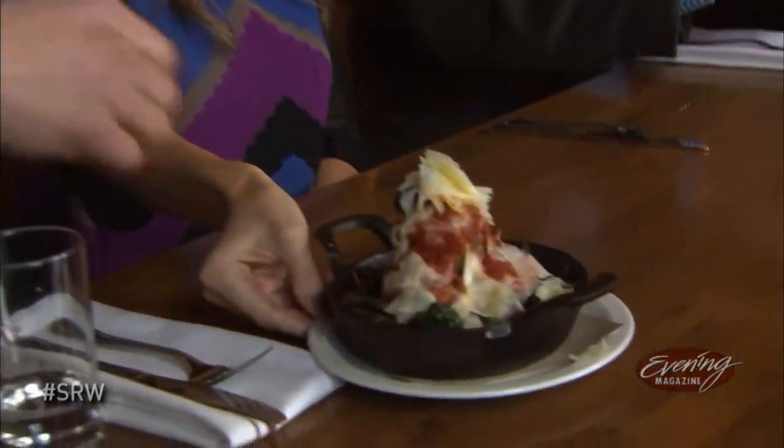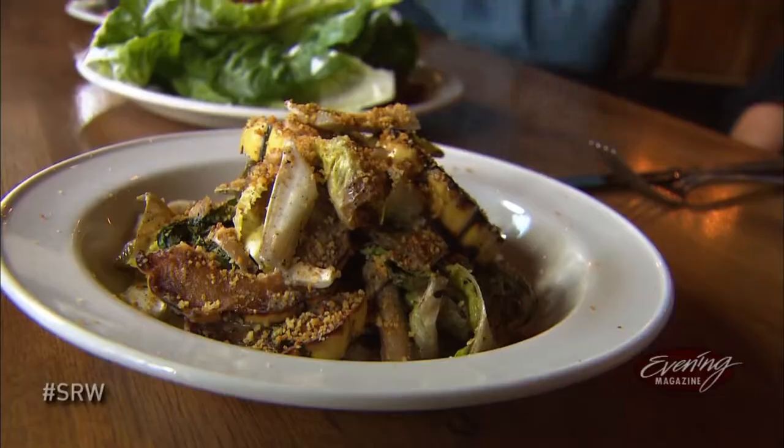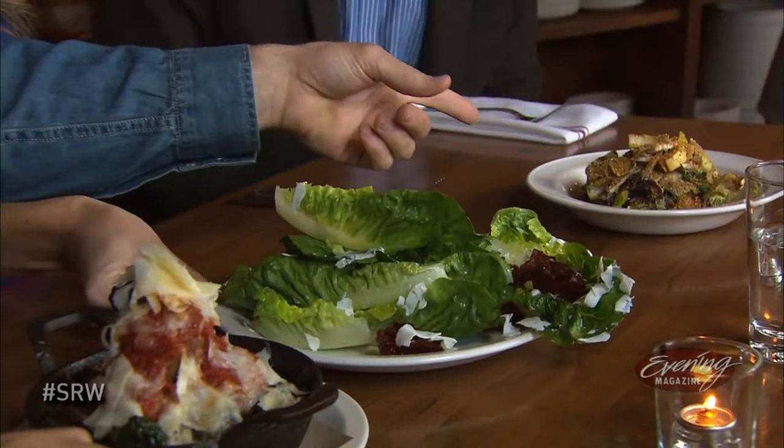It looks great, so good! We have the pork belly meatball dish that Jason prepared. Oh, that's a great-looking salad — grilled radicchio here with squash. These are just some of the things you can choose from their special menu for Restaurant Week. Lunches are going to be $15, dinners will be three courses for $30, and it all ends on Thursday — that's the end of Restaurant Week.